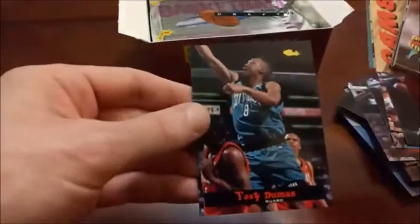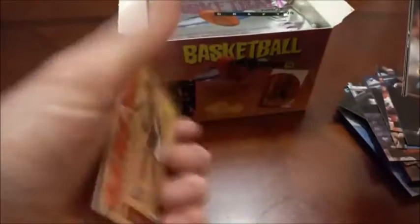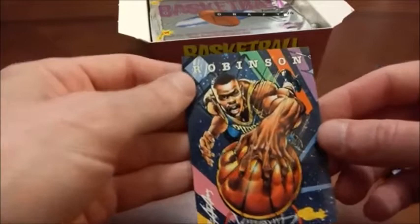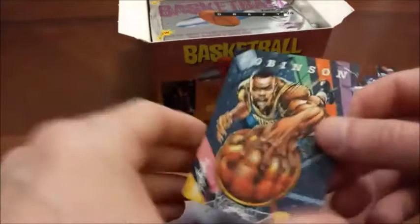JR Rider there. There's a couple stuck — BJ Tyler and Tony Dumas. There's a checklist, Anthony Goldwire — I think he ended up with the Hornets. Our third game card; we've already seen two of the Juwan Howards. Here's a cool SP — that's Glenn Robinson, but look at the face: does that not look like David Robinson? Especially because they have him dunking with his left hand — very unusual. He looks exactly like David Robinson.